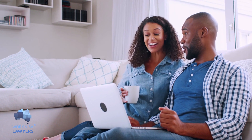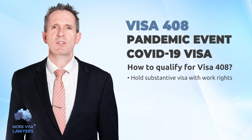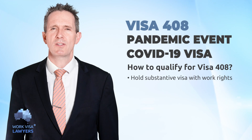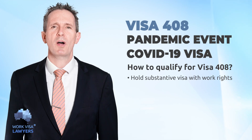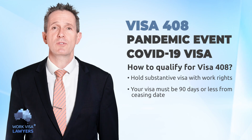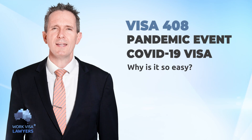How to qualify? There is no application charge for this visa. Applicants must hold a relevant substantive visa with work rights — this means not a bridging visa. When you apply for this visa, you must have 90 days or less left on your visa. You will also need evidence of employment.